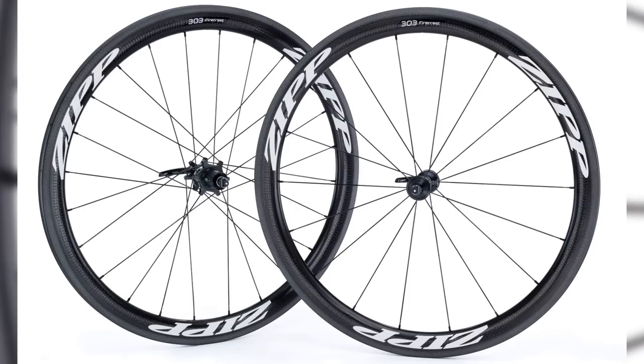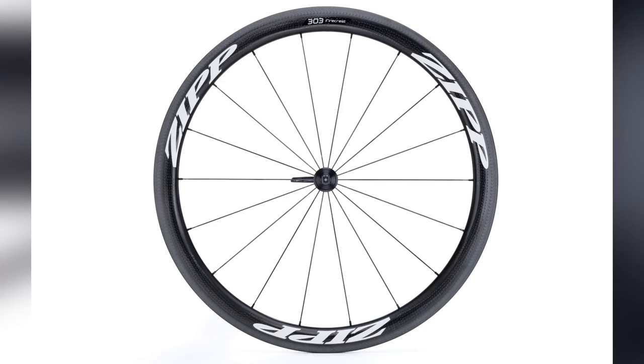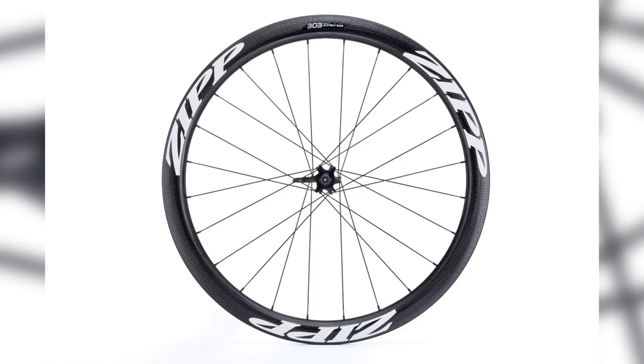They've also revised the 303 Firecrest wheels, again in tubular versions this time. Weights: you're looking at 1.3 kilos or thereabouts for the rim brake version - that is light - and 1.4 for the disc brake version. $2,200 for the rim brake and $2,500 for the disc brake. Available any day now.